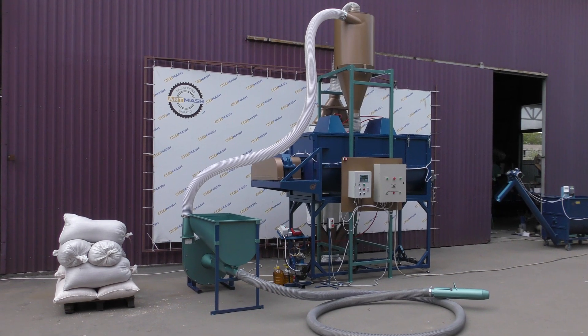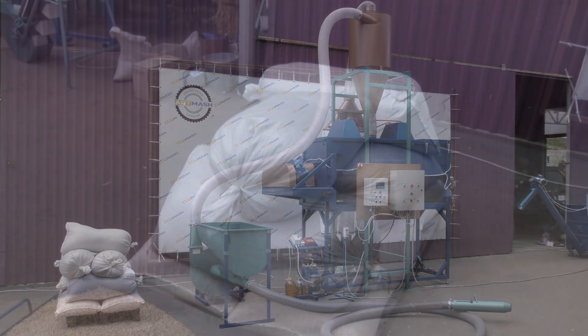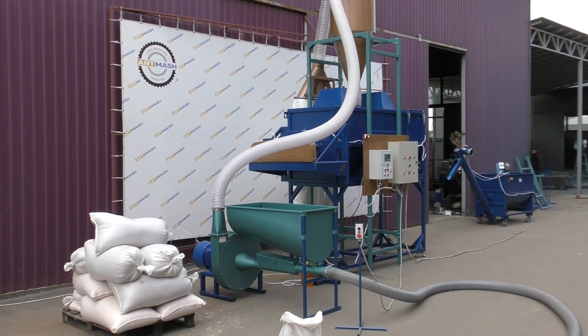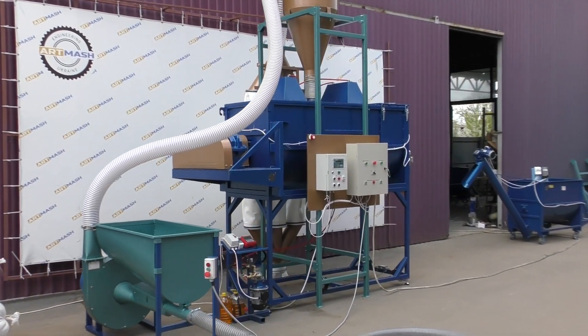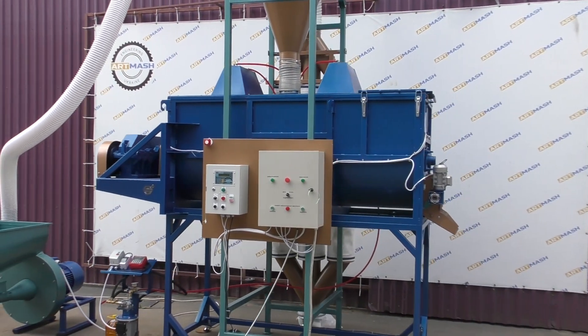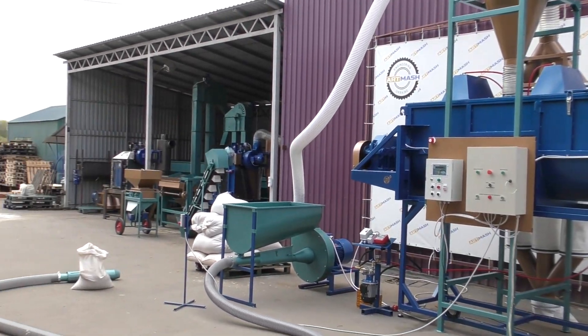We invite you to take a look at the operation of a 2 cubic meters feed mixer with an actual load capacity of 1000 kg and our industrial grain crusher. For the preparation of loose compound feeds, Outmarsh LLC offers the following equipment.